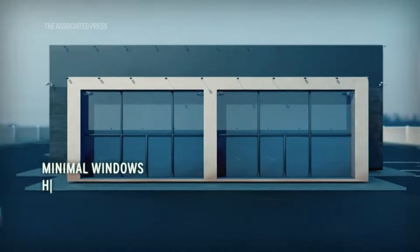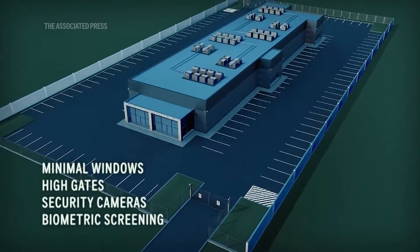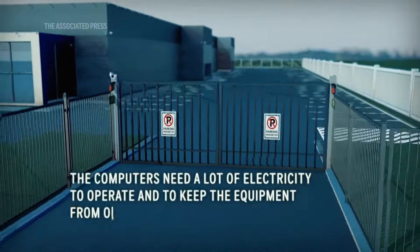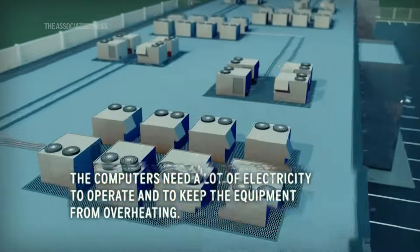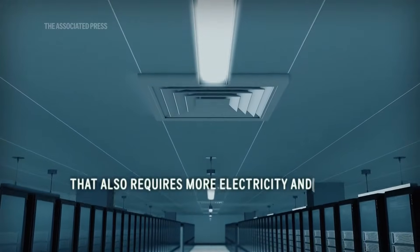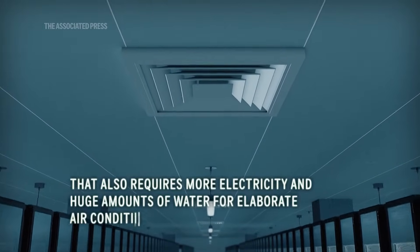They typically have few windows and extra security including cameras and sometimes biometric screening. The computers need a lot of electricity to operate and to keep the equipment from overheating, which also requires more electricity and huge amounts of water for elaborate air conditioning.